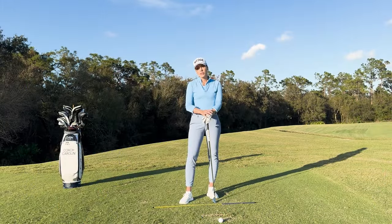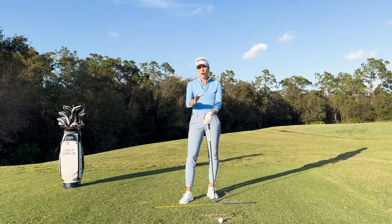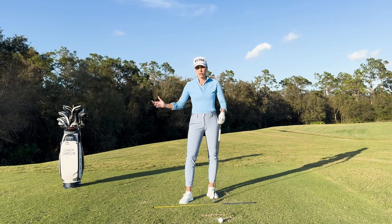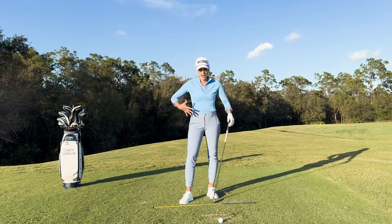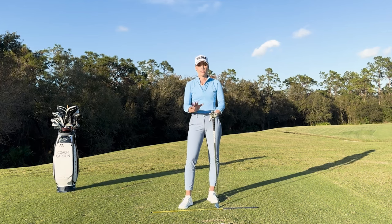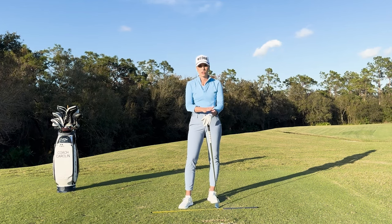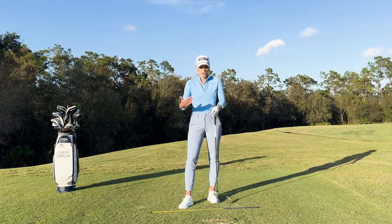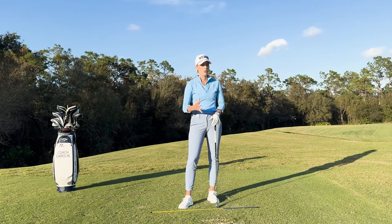Body rotation is a really important piece of the golf swing because it drives your entire golf swing. Your arms don't drive it — they're attached to your body, your core, your chest — and your rotation setup drives the golf swing and drives the forces. That is why it's fundamentally key to understand what they do, what the position should look like, and how that translates into your impact and into your ball flight.